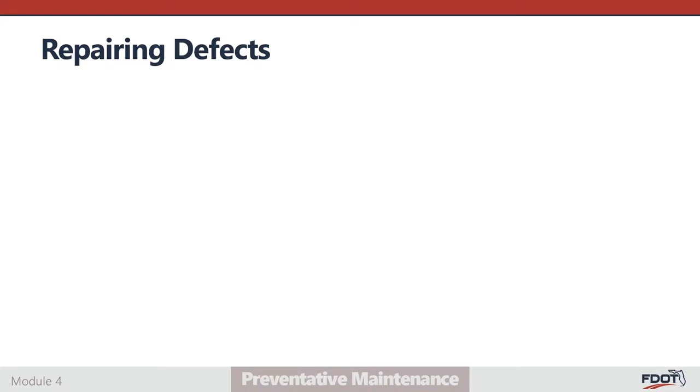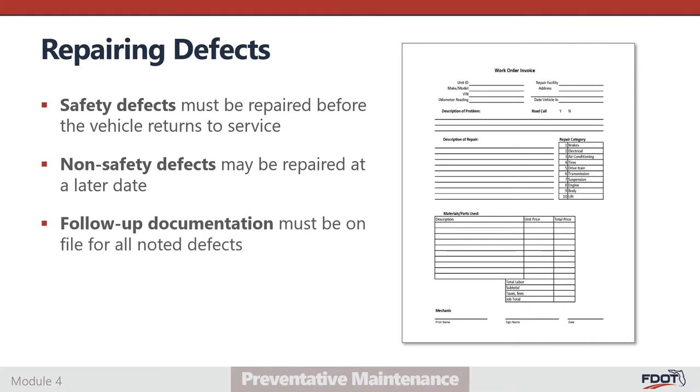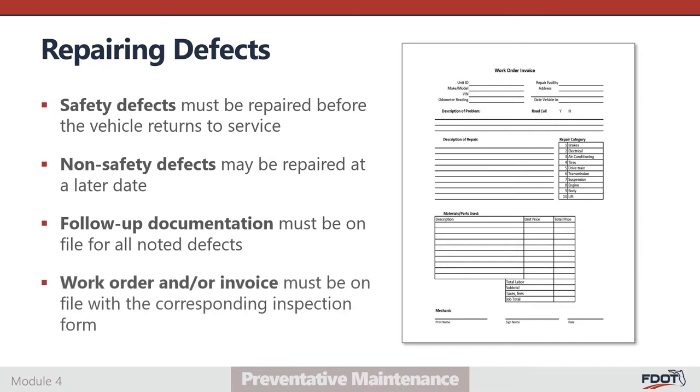When a defect is identified during an inspection, the finding must first be documented on the inspection form. Safety defects identified during an inspection must be repaired before the vehicle resumes passenger service. FDOT has provided the list of components considered to be safety sensitive in the Preventative Maintenance Standards Manual. Defects that are not safety-related may be repaired at a later date if necessary to await parts on order or to avoid service interruptions. In these cases, the PM inspection form should document all progress towards completing the repair, including action taken and anticipated repair completion date. For all defects, work orders or invoices documenting repair must be maintained in the vehicle history file, and repair documentation should be attached to the corresponding inspection form.